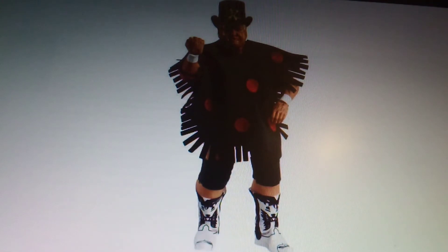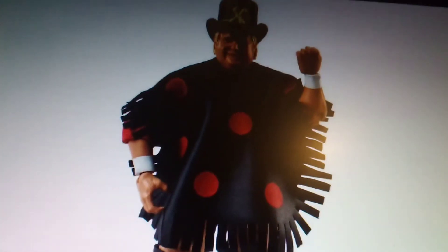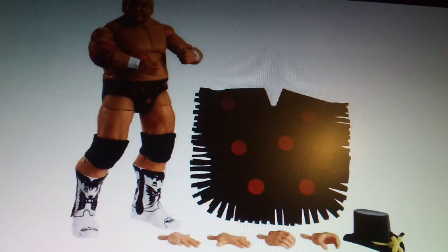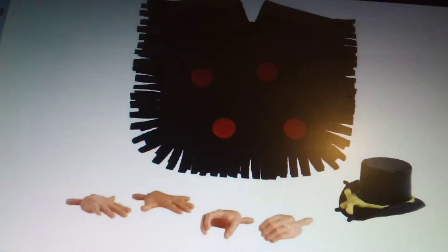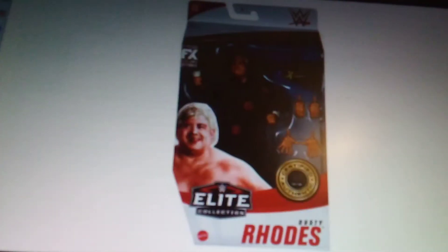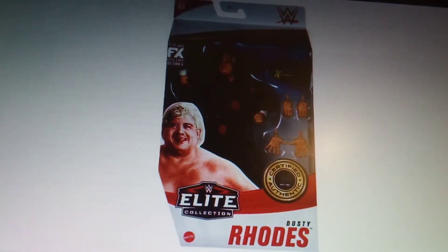Whoa — Dusty Rhodes! We've got the polka dot top hat with nice detail on the boots as well. There's Dusty Rhodes with all the accessories. It needs a bit more detail in the shot, but in the packaging that might be the best Dusty Rhodes figure yet.